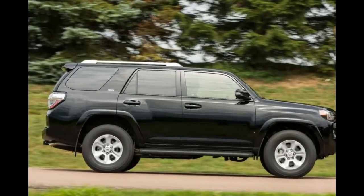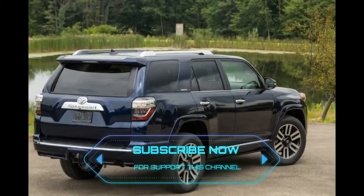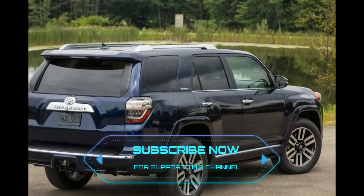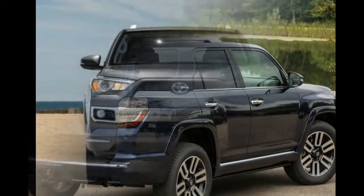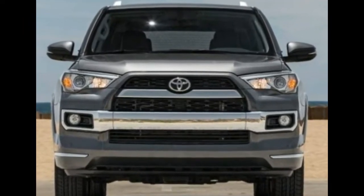Changes to the 2018 Toyota 4Runner include new paint options: Midnight Black Metallic, Super White — previously on TRD Pro only — and Cavalry Blue, available on TRD Pro only.